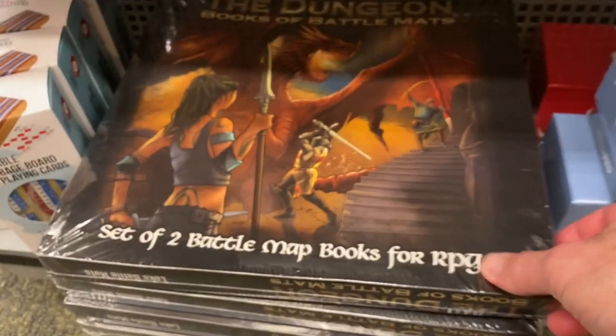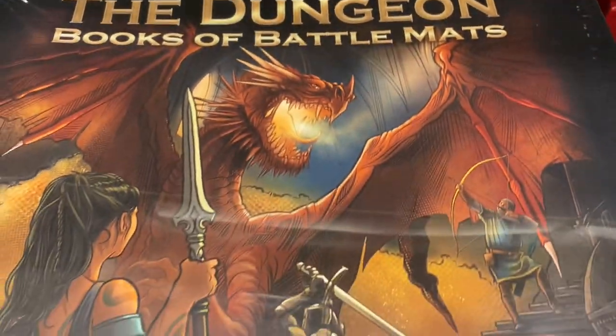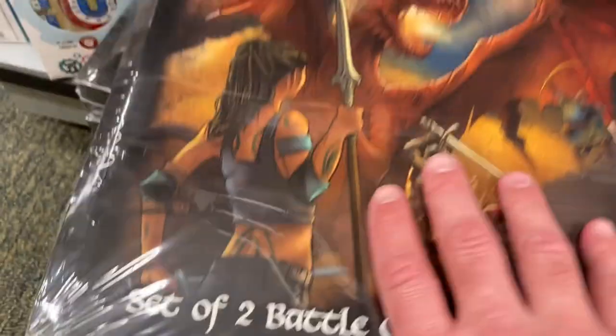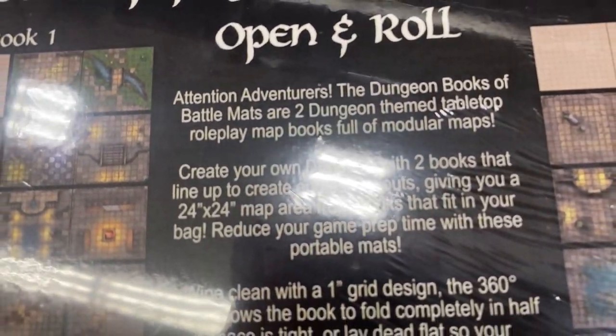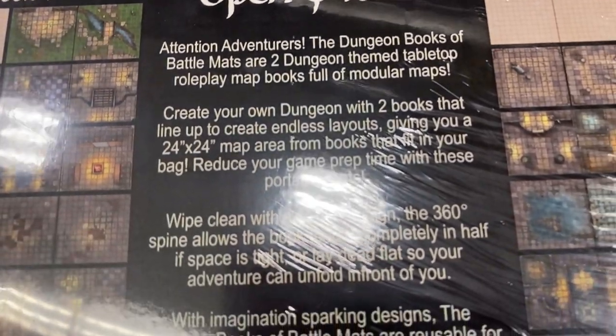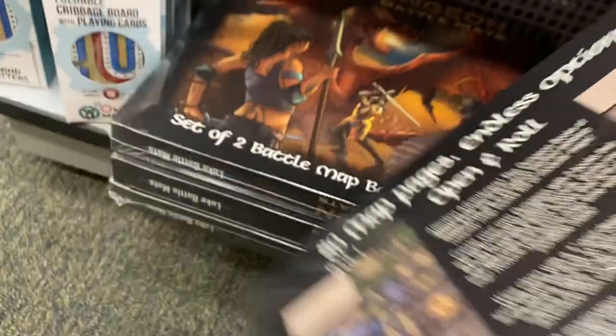Down here I thought this was pretty cool — this dungeon battle maps book. You basically have a layout of empty dungeons and you can make up your own game. It's kind of an easy way to create your own role-playing adventure game, make up a module with creatures and adventure. I thought that was pretty cool.